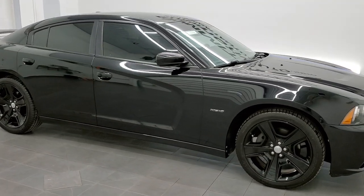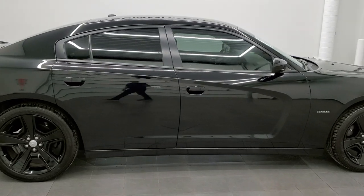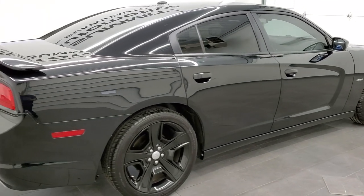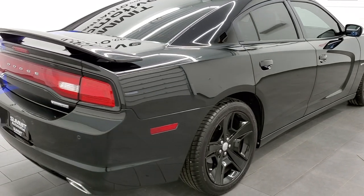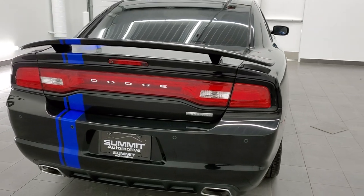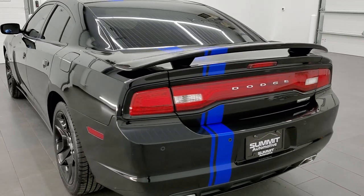This 2011 Dodge Charger RT Mopar 11 edition in black clear coat is stock number 11499Z. We are here at Summit Automotive in Fond du Lac, Wisconsin — your new and used Charger and Dodge headquarters.